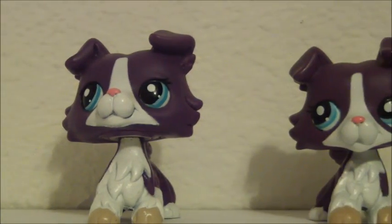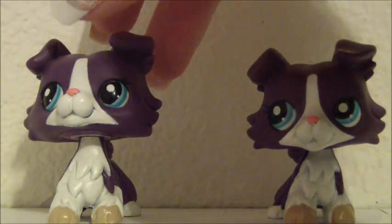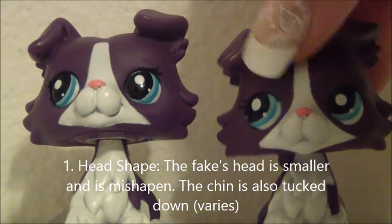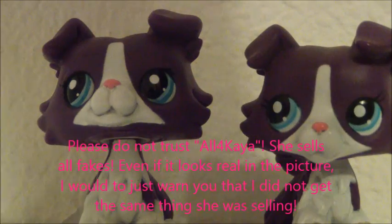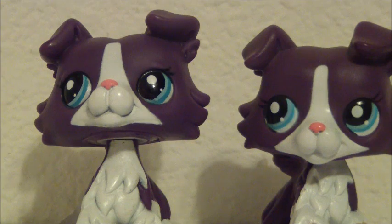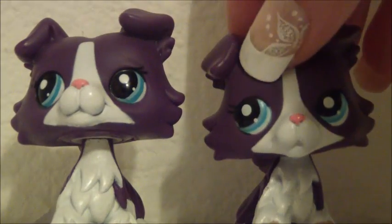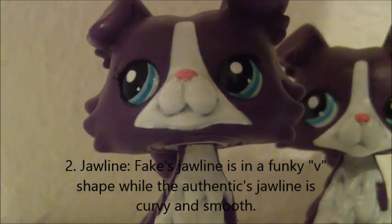Okay, so here's the real LPS, and here is the fake one. The first thing that I would notice about this LPS is probably the head shape. As you can see, this one's head is kind of tucked down, and it's a lot shorter. This may vary depending on where you get the fake, but this is the fake that I got from all four Kaya on eBay. During my experience with that seller, I would say do not trust her because I have only seen fakes on her accounts, and even if it looks like she has a real one, please don't buy it because I don't want you guys to get scammed if you want an authentic LPS. The head shape of this one is kind of more misshapen — the jawline here is more of a funky V, when this one is nice and curvy.